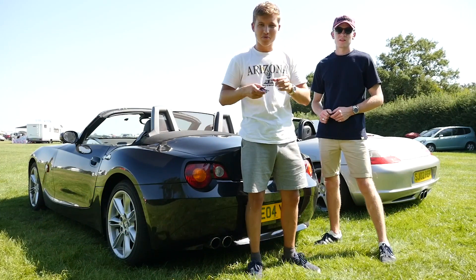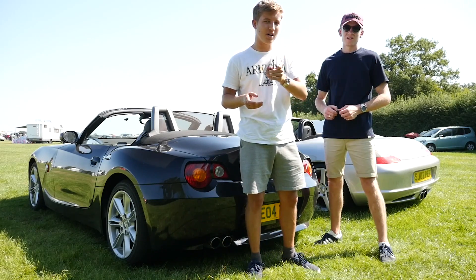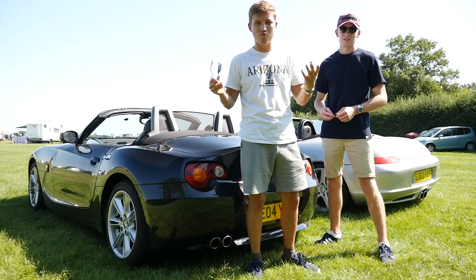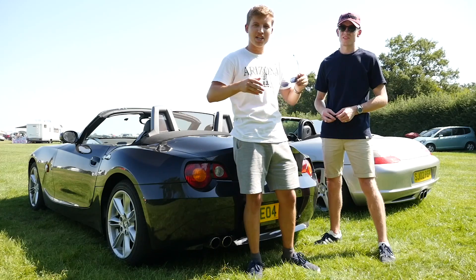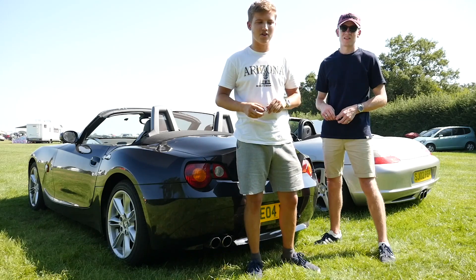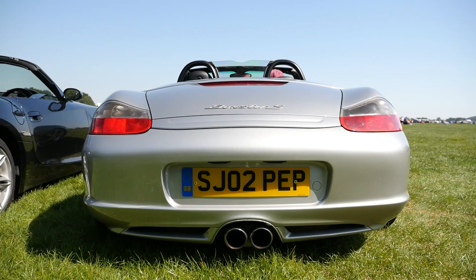For the first time in the series we're doing a rev-off. Both the Boxster and the Z4 have had backbox modifications, so we're going to compare exhaust sounds. We can't really score this because it's completely subjective. So all we have to do is make as much noise as possible.